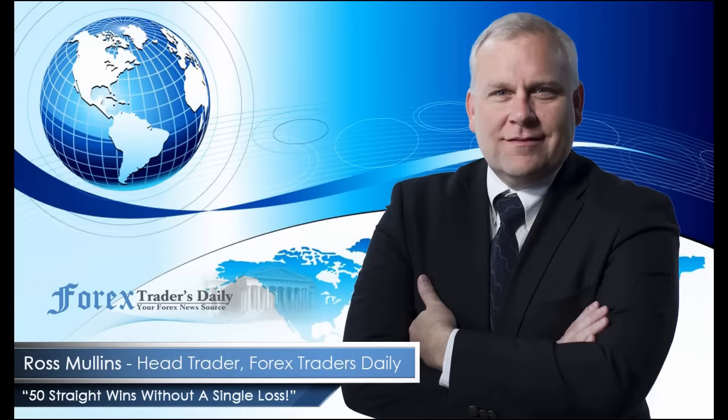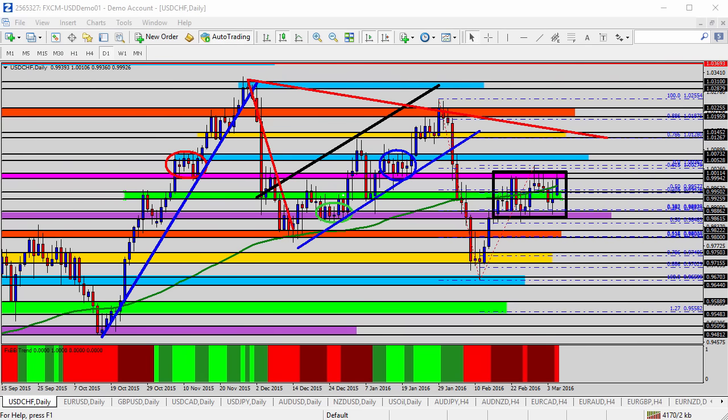From Forex Traders Daily, this is your daily analysis with Ross Mullins, live from Richmond, Virginia. Hello everyone, this is today's video analysis for March 7, 2016.